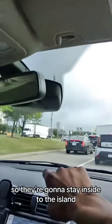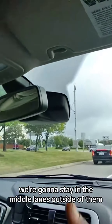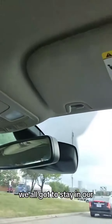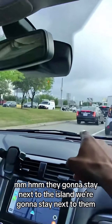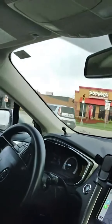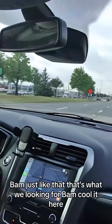It's two different lanes here — they're going to stay inside next to the island, and we're going to stay in the middle lanes outside of them. They're going to stay next to the island, we're going to stay next to them. Work it, work it — set it out outside. Bam, just like that. That's what we're looking for.